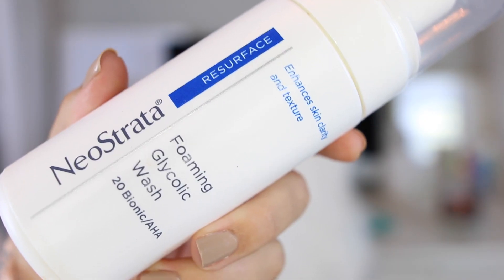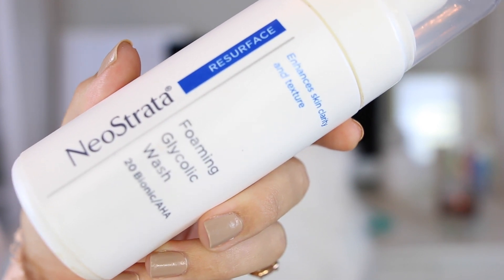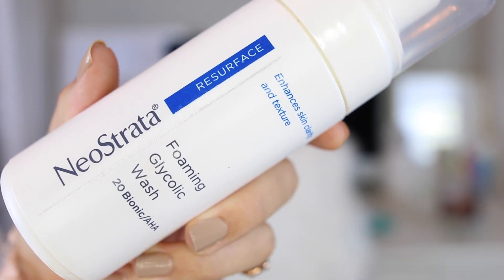I'm going to start off with my morning routine. Every single morning, the first thing I do is wash my face with the Neostrata Foaming Glycolic Wash. I absolutely love this. It has glycolic acid, so it's going to exfoliate your skin and get that top layer off, leaving your skin feeling baby smooth and glowing. It gets rid of dry patches, little acne bumps — and it's still gentle on the skin.